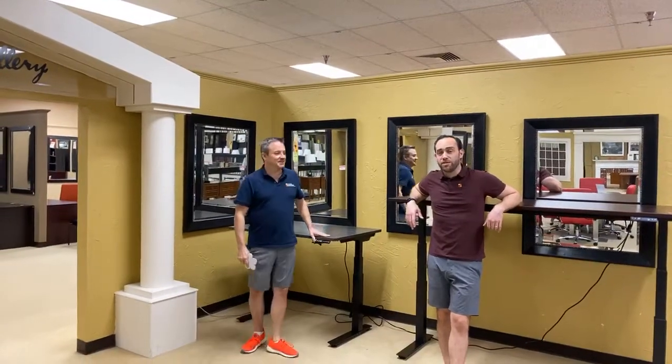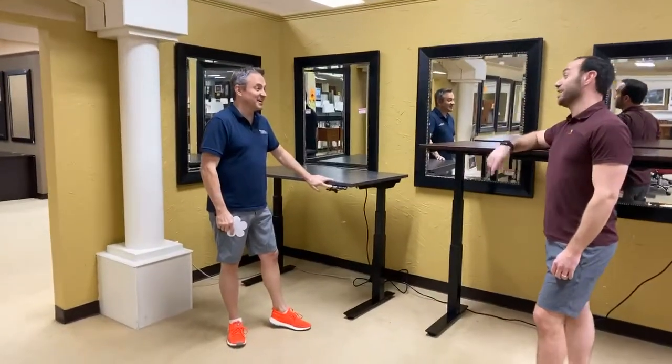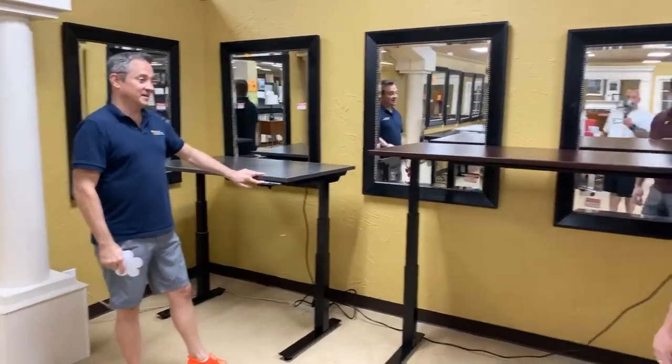Hi, this is Eric. Hey Amnon, what's up? This goes up. That literally is up. Yeah, and yours is really up. You know what, it is.